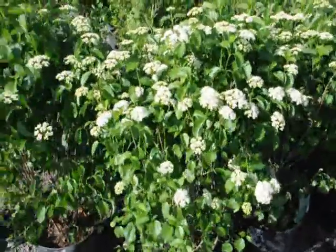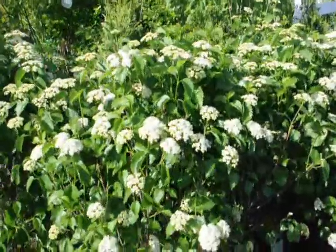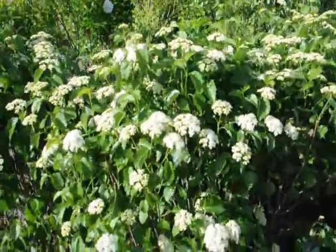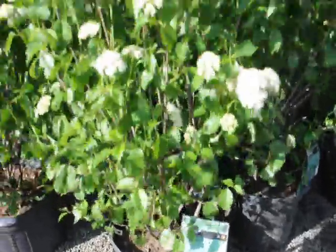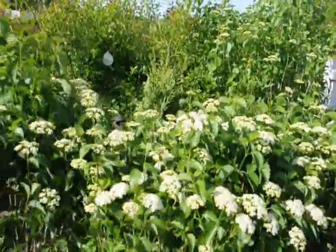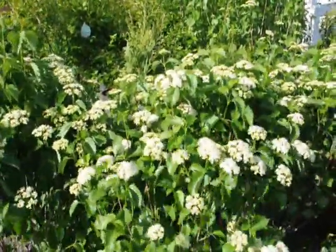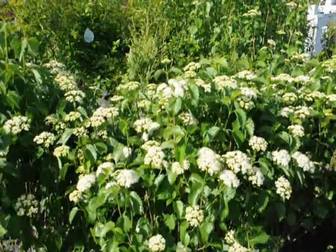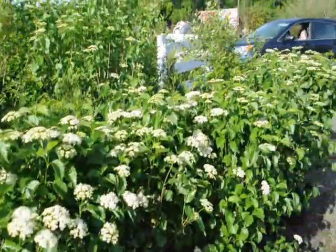The blue muffin viburnum has white flowers in the spring and a deep blue berry in the fall. A very easy to grow viburnum — it doesn't get too large, a nice multi-stem shrub. It can grow under the shade of other trees, even walnut trees. So it's a very durable native viburnum that's easy to grow.